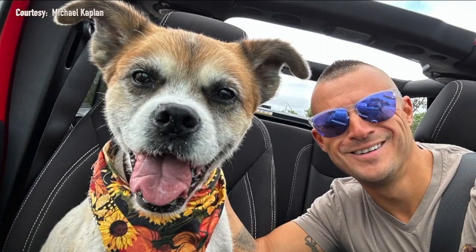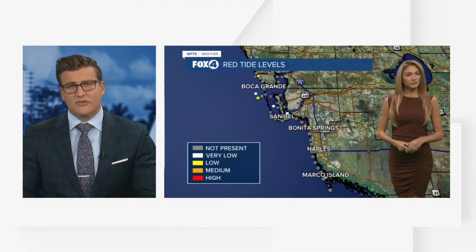And Lauren, obviously something else you want to talk about is exactly this red tide as well — just kind of telling us a little bit more about what we're seeing so far here in southwest Florida.